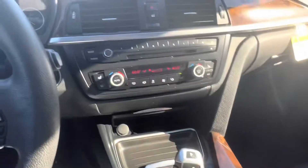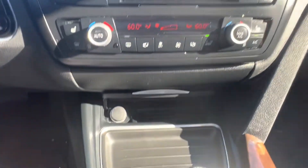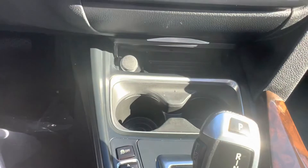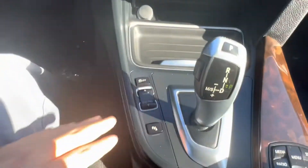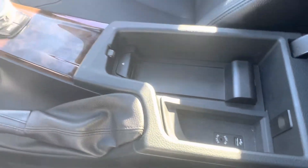In the center, we have our display, which can be controlled using our controls down below. Under that, we have our media and CD player controls, as well as climate controls. And then a nice little storage area with a 12-volt charging port. We have this storage area, which is also our cup holder area. And then we have our drive mode selector, gear shift. And in our center console, we also have an aux port and USB port.